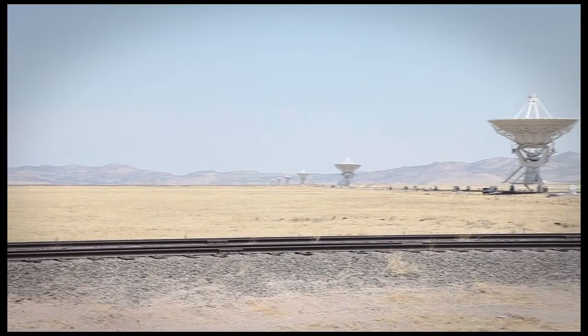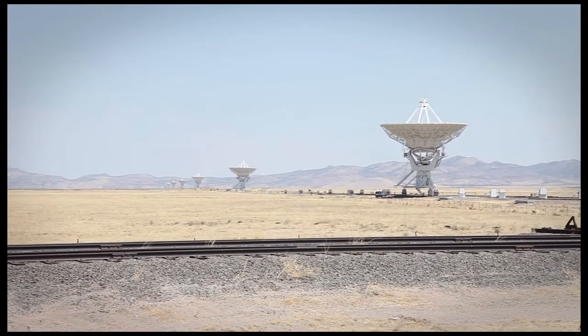We have four different configurations, and we change every four months or so. We do that by using these machines we call crawlers, which run on the railroad tracks you see here. They go under the telescope and lift it off their pillars and move it to a new site.